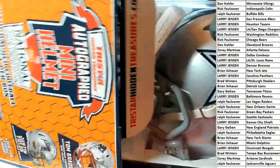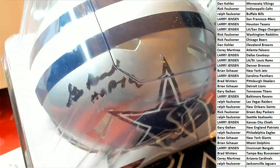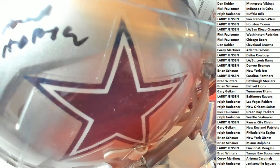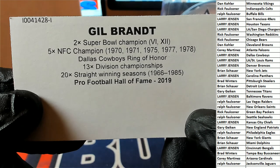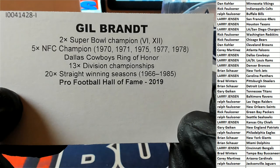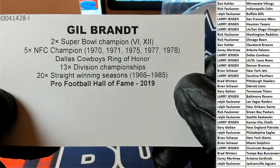Oh, it's a Dallas Cowboys autographed helmet — it's a speed helmet! It looks like a Hall of Famer. Two-time Super Bowl champion — we got a legend of football here. Dallas Cowboys Ring of Honor, 20 straight winning seasons — oh my gosh.